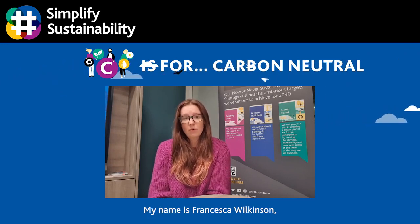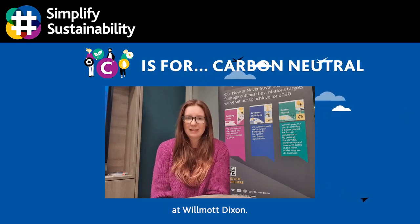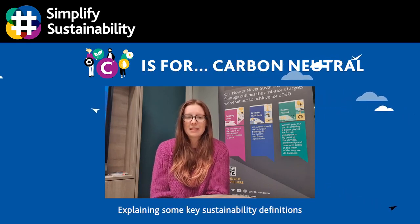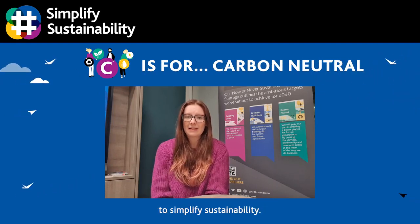My name is Francesca Wilkinson and I'm a Sustainability and Environmental Manager at Wormwood Dixon. Explaining some key sustainability definitions is just one of the ways we're helping to simplify sustainability.